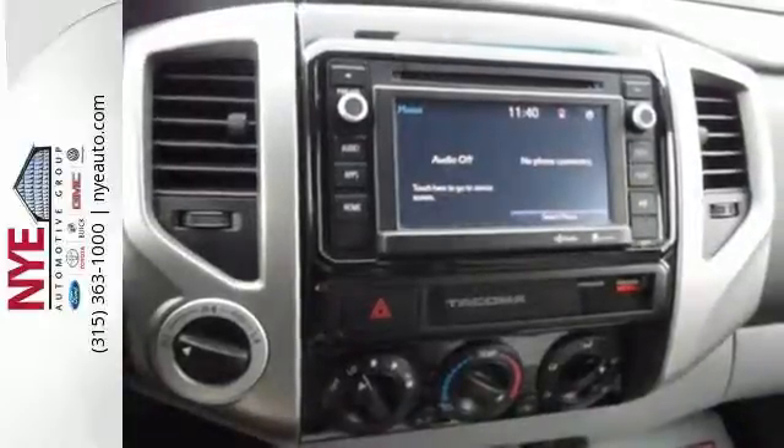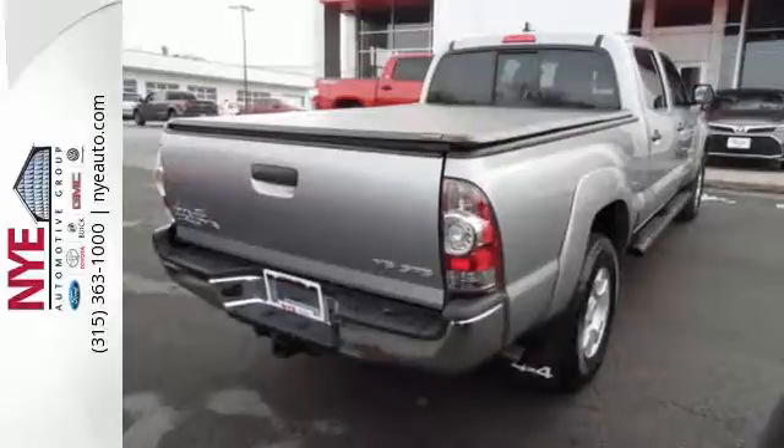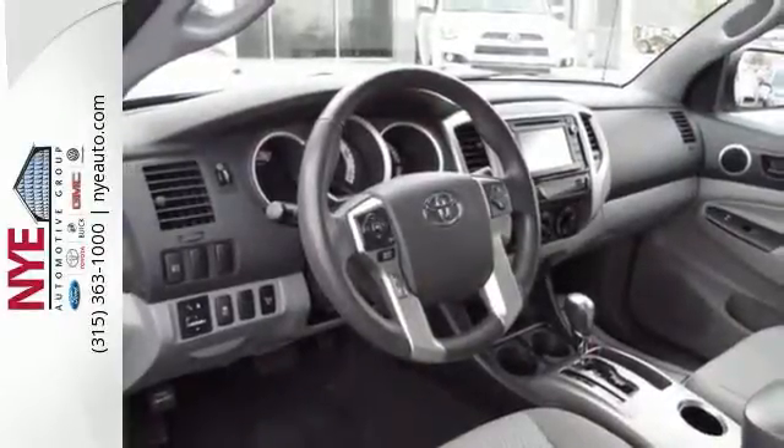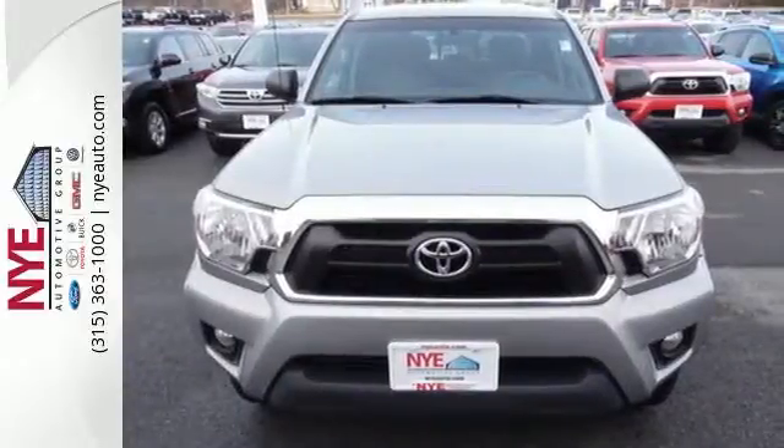With Entune audio with touchscreen display and multifunction steering wheel, it also comes with a star safety system and deck rail system. This adventurous Tacoma will make you happy. Come see it today.